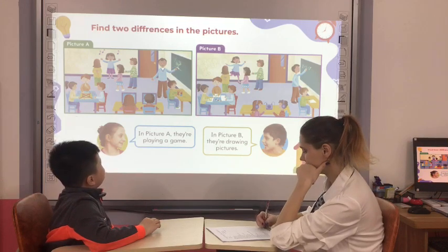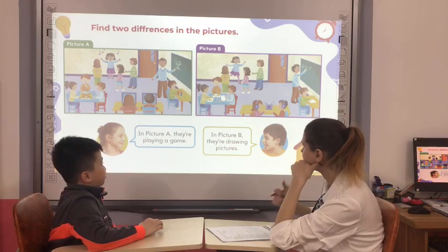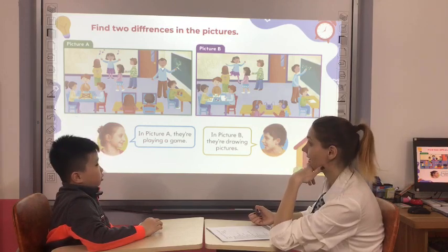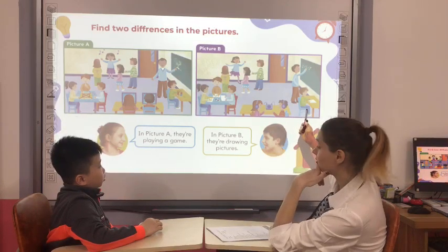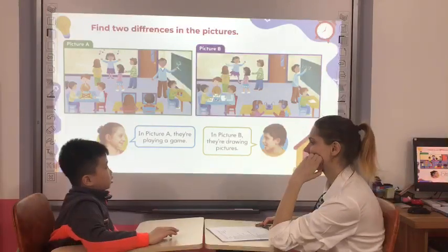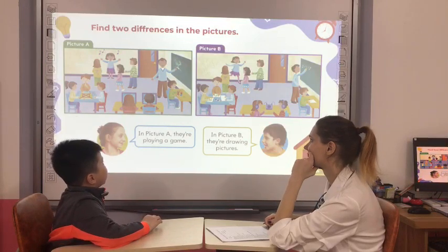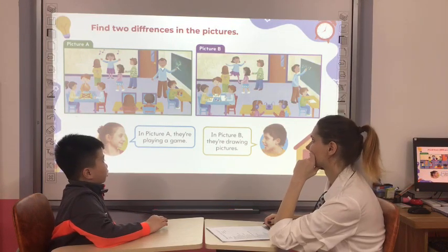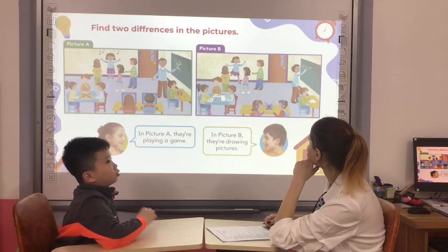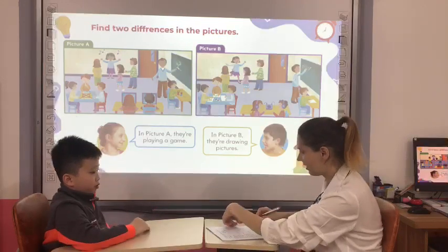In picture A, he's cutting paper. In picture B, he's writing his name. Give me one more. In picture A, he's drawing. In picture B, it's writing numbers. Numbers. Okay. Good job, Ken.